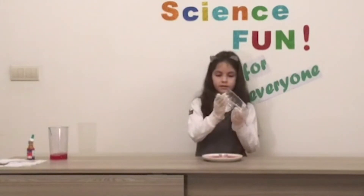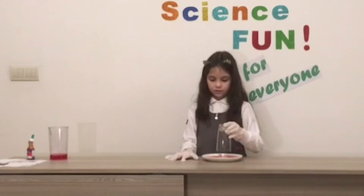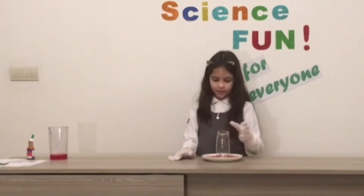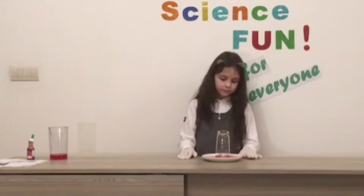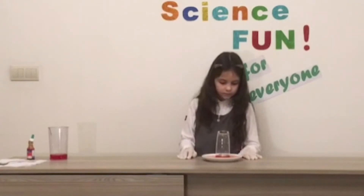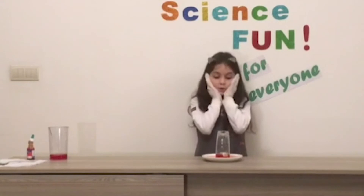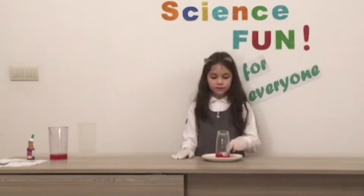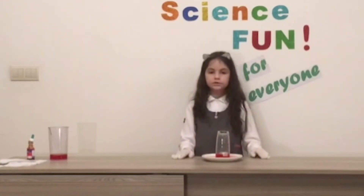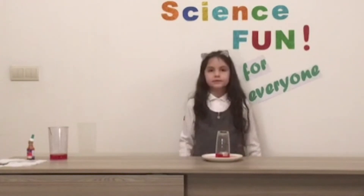Okay, then we will cover the candle with the glass and look what will happen. The candle goes out. Do you know how it happened? I will tell you. In this experiment we'll learn that